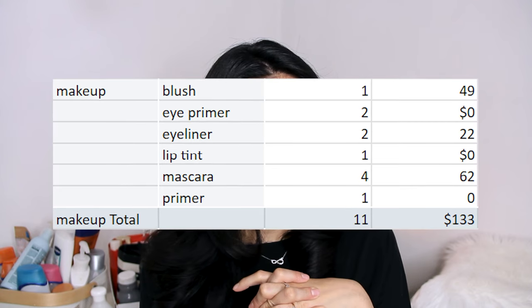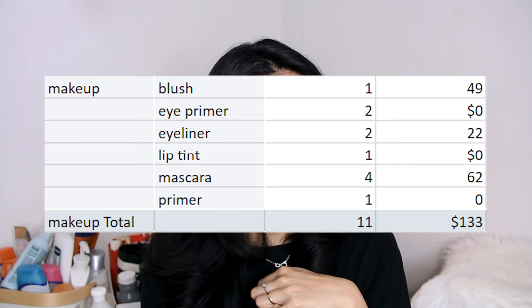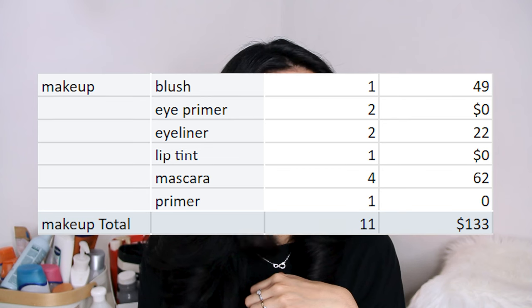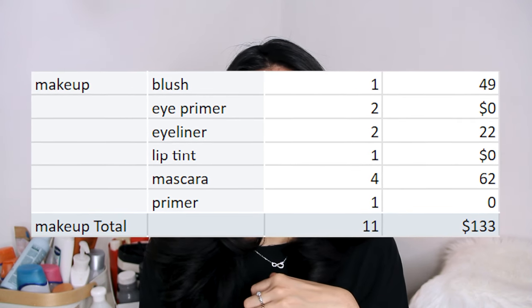Even in five years, your face between 20 and 25 changes — between 22 and 27 there is a real difference. Four mascaras, one face primer — that was a sample size from Bodyography. That makes for a total of 11 makeup products retailing at about $133.